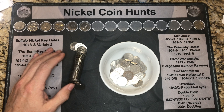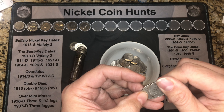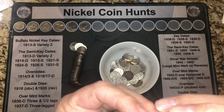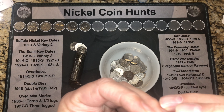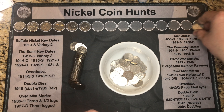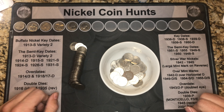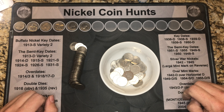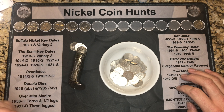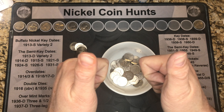The only other two things I found are a couple of 2005 Ocean in View — the westward journey nickels. I don't have any of these in my collection so I pulled them out. We're just starting into box one, only gone through a row and a half of nickels. Let's get back to the hunt — this box has been pretty hot.